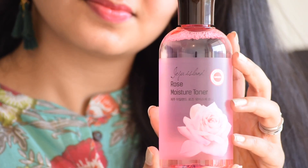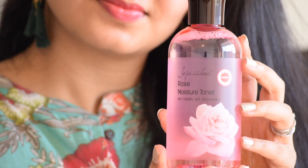The next product is the Jeju Island Rose Moisture Toner. It says made in Korea and you guys know how good Korean skincare products are. I've been wanting to try this for a really long time. They also had an aloe vera variant, but I wanted to try the rose one. This was originally for 490 rupees, but it was on 40% off and I got it for around 290 rupees, which is a great deal because this is a big 300ml bottle.